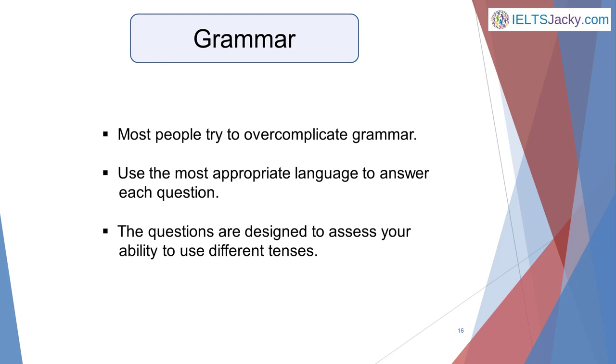The third key skill you'll be assessed on is grammar. Most people try to overcomplicate grammar. You should try to use the most appropriate language to answer each question, and the questions are designed to assess your ability to use different tenses. You need to understand and correctly use the different verb tenses — indeed, the questions you'll be asked are designed to test your ability to use a range of tenses and other grammatical structures. However, as with everything else in the IELTS speaking test, you need to use the most appropriate language for any given question. The examiner won't be impressed if you try to use three different tenses in your answer just to show that you can, when really they don't belong there — your speech will automatically lose coherence and you'll lose marks doing this.